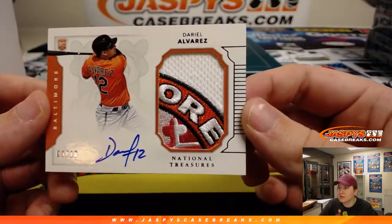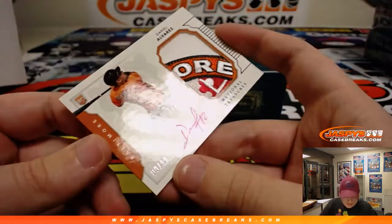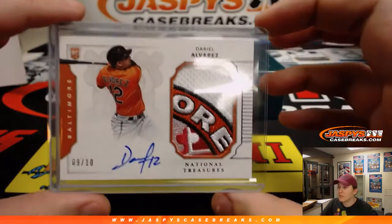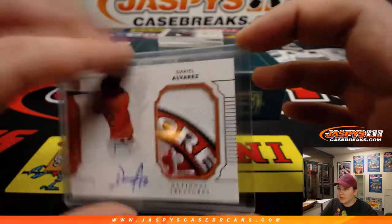We have numbered nine of ten — another sweet patch — Dariel Alvarez. Look at that patch — a piece of the Baltimore logo right there. Number nine, Matt B with the number nine spot. Nine of ten, Dariel Alvarez.